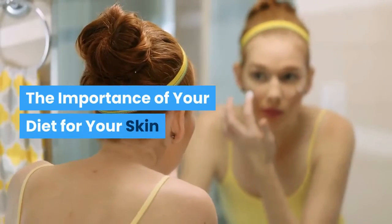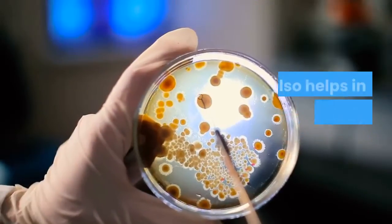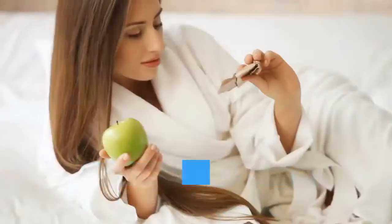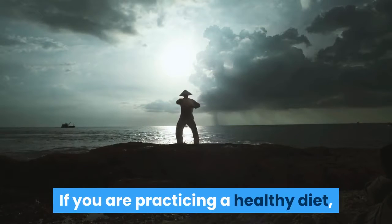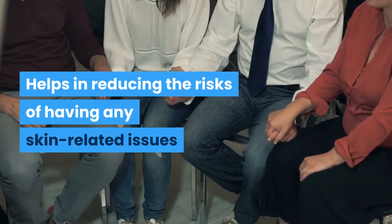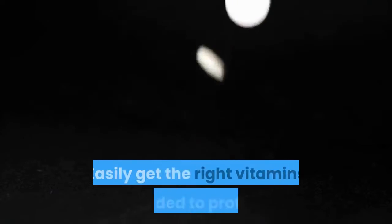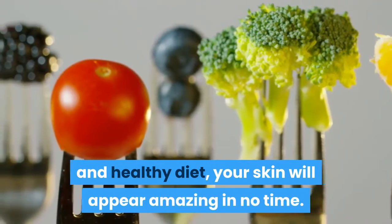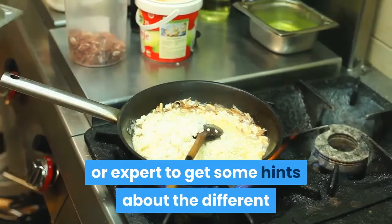The importance of your diet for your skin. Your skin is one of the most essential parts of your body. It makes you feel great when it is well moisturized and helps in protecting your body from intruding bacteria. One of the best ways to protect your skin is having a perfect and healthy diet. A healthy diet makes your skin healthy, reduces the risks of having any skin-related issues, enhances your beauty, protects your skin from destructive elements, helps in repairing body tissues, and provides the right vitamins needed to protect your skin from signs of aging. You can ask for help from any dermatologist or expert to get hints about the different types of foods essential for healthy skin.